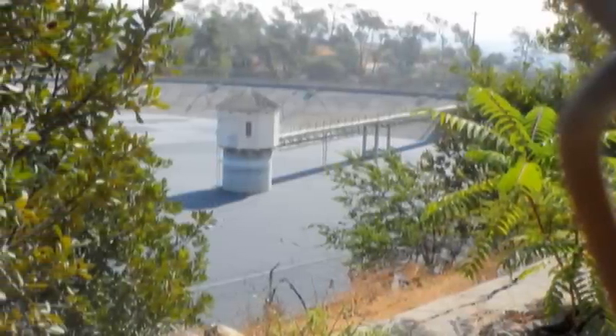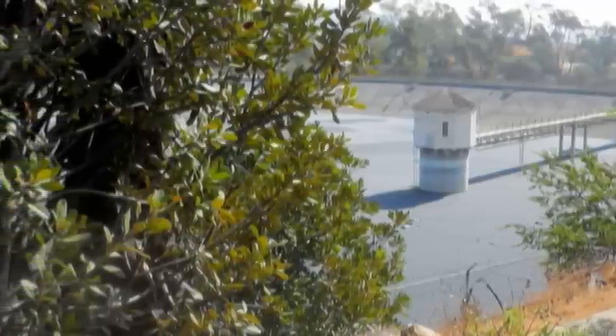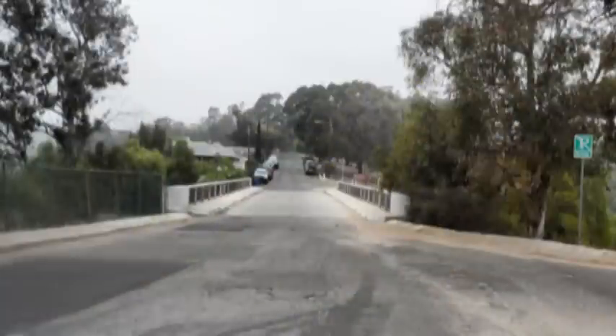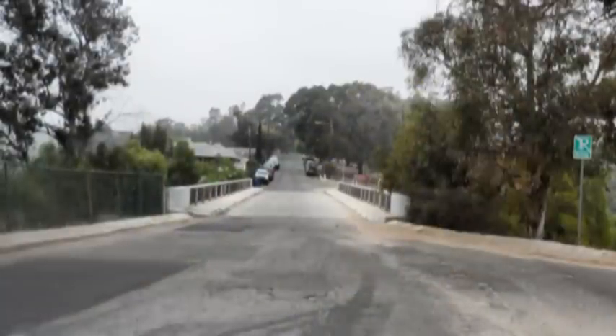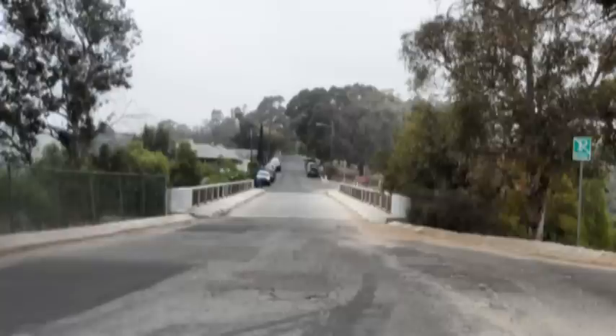Then we pass by the dam end of the reservoir, and then back up to the bridge that crosses over the Pasadena Freeway, where we retraced our steps back to our starting point after about a three-mile hike.